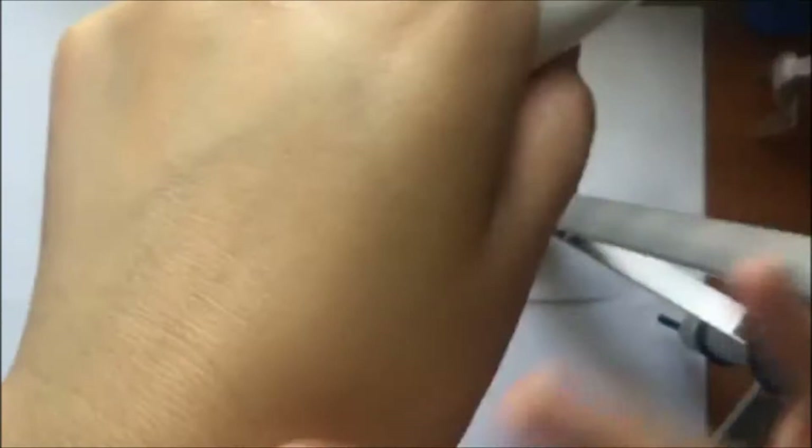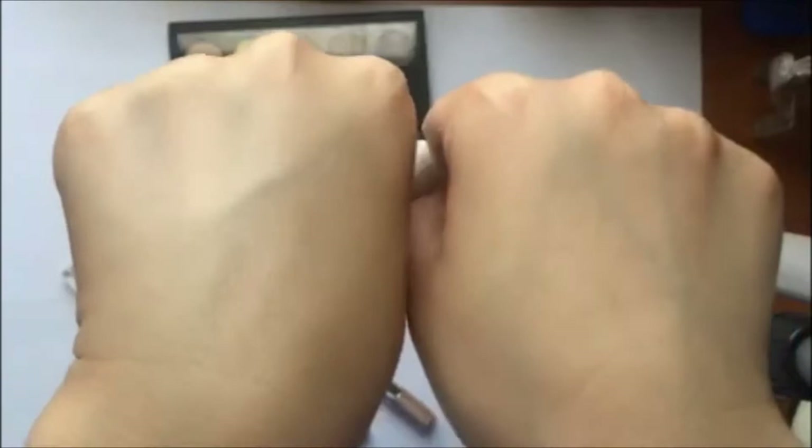It kind of reminds me of the Becca primer — the one that is gold — but this one just blends into nothing and doesn't make my makeup last any longer. You can see the difference; I mean, you can see there is no difference in my hands whatsoever.